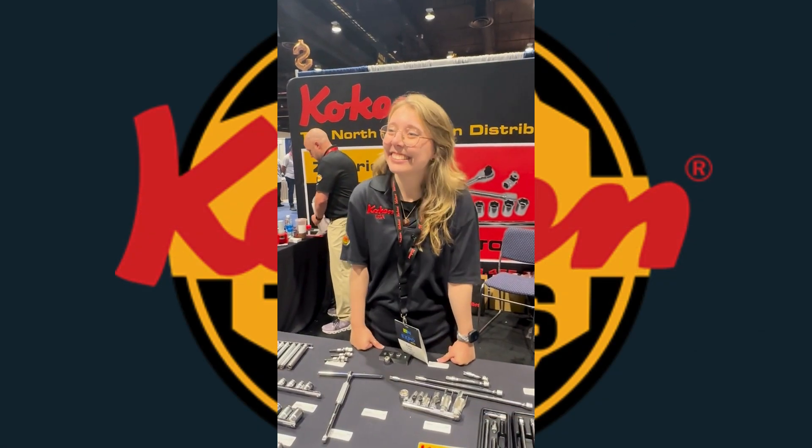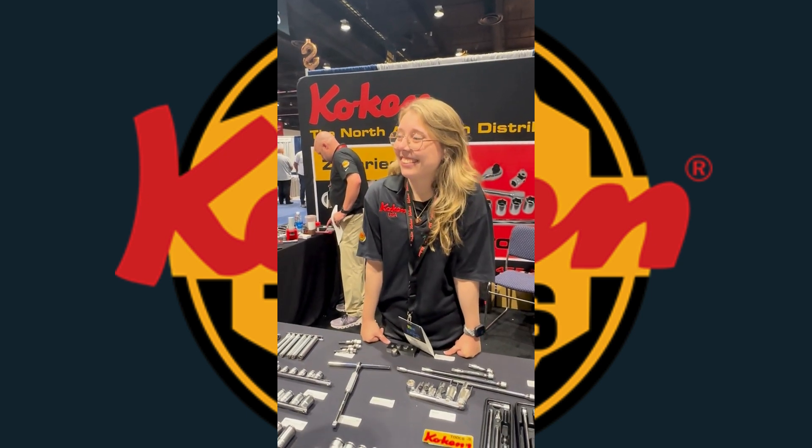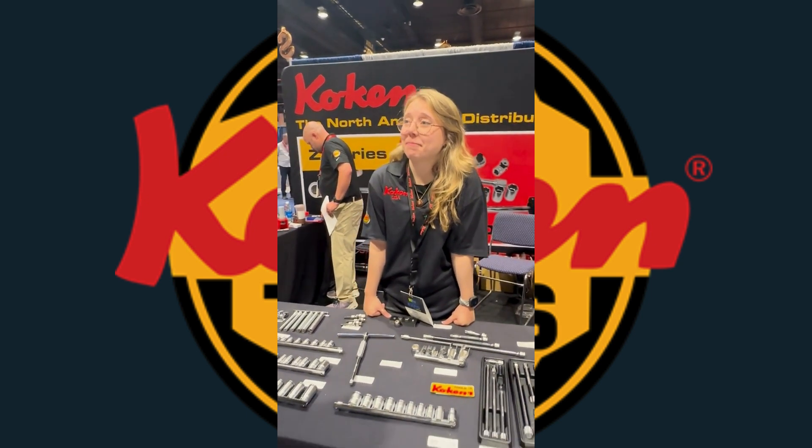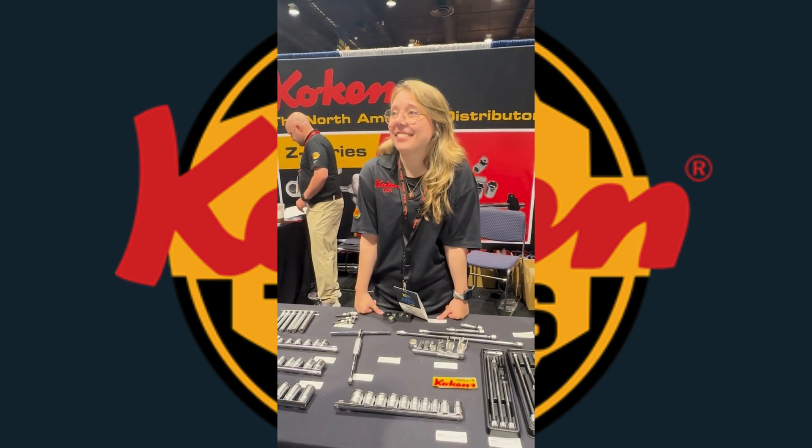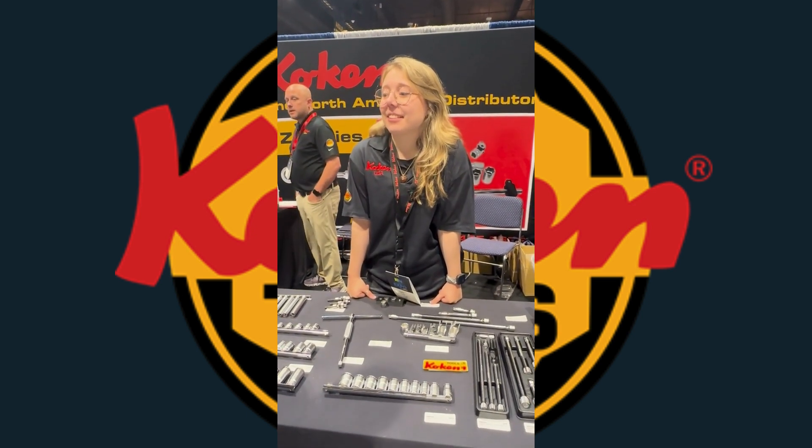Hi. Welcome to TDE. Thank you so much. I hear that this is your first year doing the show? It is, that's correct, yeah. What are your thoughts so far? What's your experience been like?